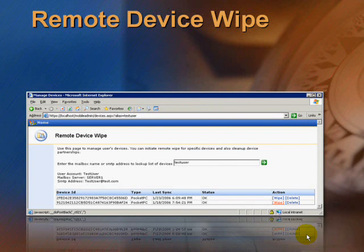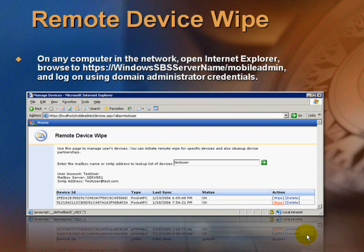Remote device wipe is also available. On any computer in the network, open Internet Explorer, browse to HTTPS://[SBS server name]/mobile admin, and log on using domain administrator credentials.